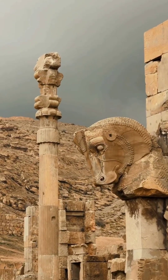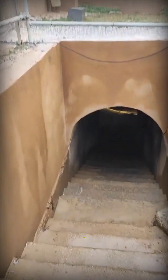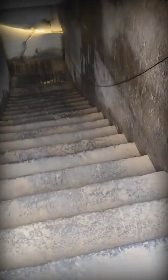Greetings, everyone. We are inside the Palace of the Hundred Columns, Saad Sotun. You may not have seen the underground waterways on a rainy day, but we'll go together now.